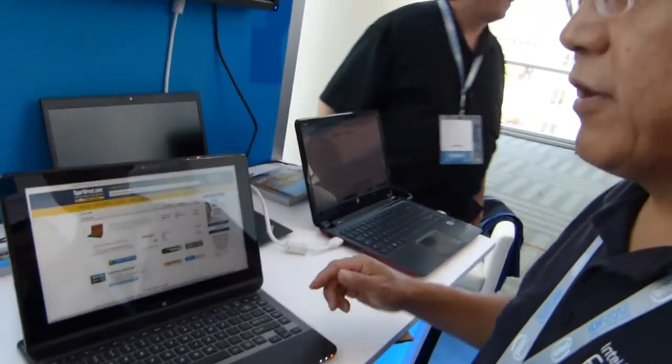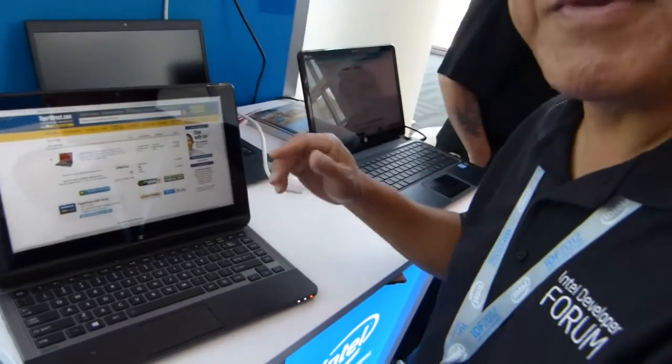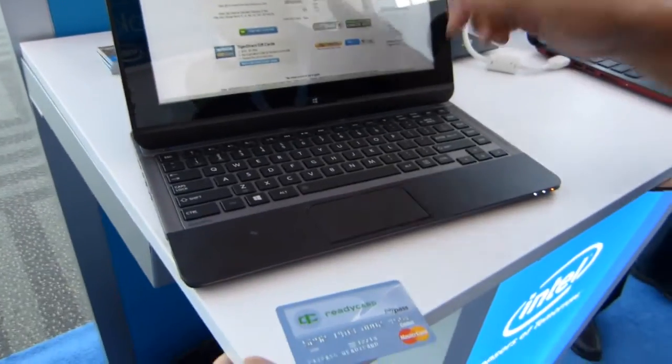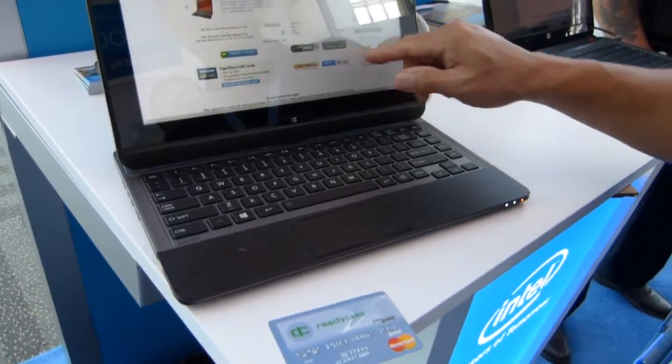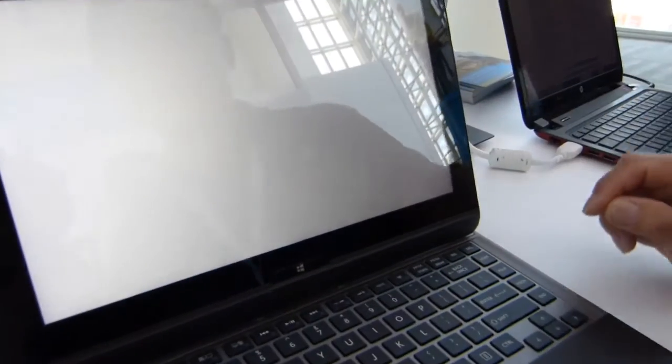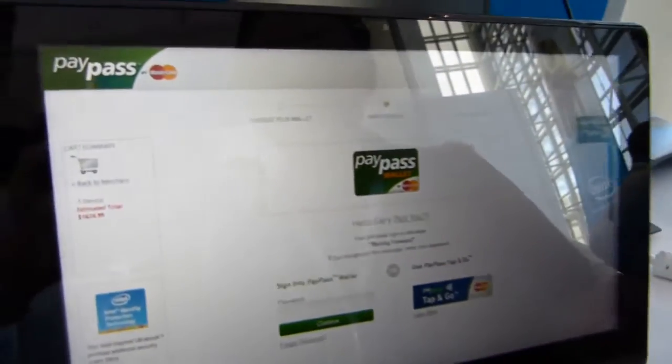So let's just say you're coming to Tiger Direct and you want to make a purchase. You decide you want to buy this new Toshiba Satellite. You come to the website, look at it, and you see that it takes PayPass Wallet. You're going to just easily tap on it, and it takes you to this page here.